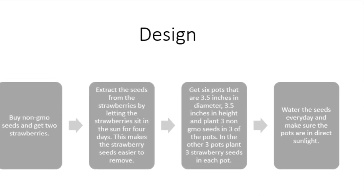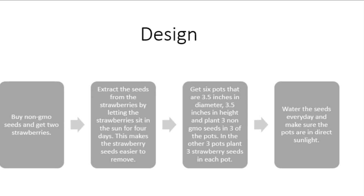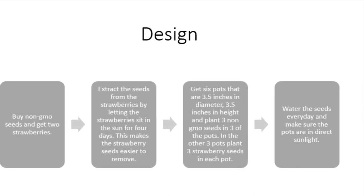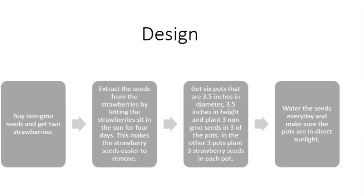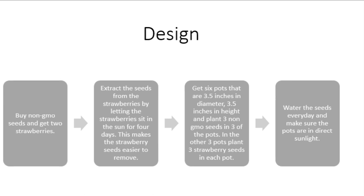Step 3: Get 6 pots that are 3.5 inches in diameter and 3.5 inches in height, and plant 3 non-GMO seeds in 3 of the pots. In the other 3 pots, plant 3 strawberry seeds in each pot. Step 4: Water the seeds every day and make sure the pots are in direct sunlight.